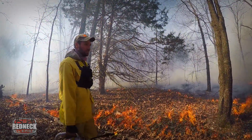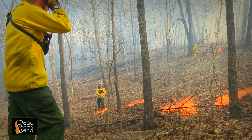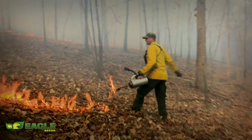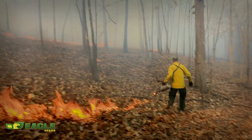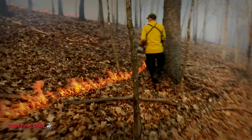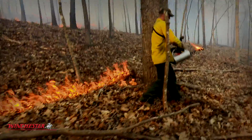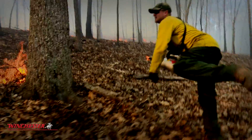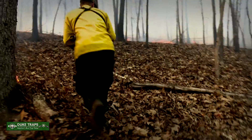It's important to know that we go into every burn with a plan and have good communication. If the conditions change, we adapt the plan to match those conditions. Using prescribed fires successfully requires a true team effort, usually with one leader. On this fire, Adam was the fire boss and through good communication, he was able to execute a successful and safe burn.